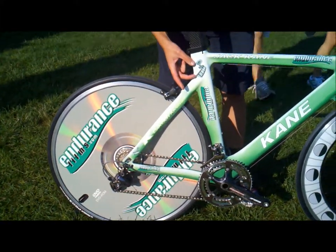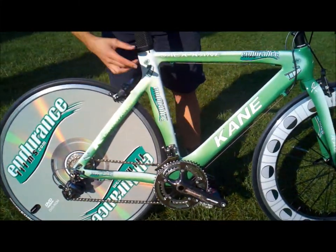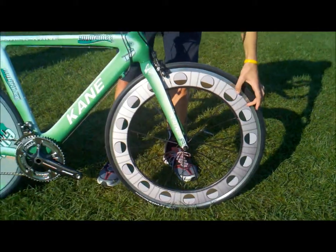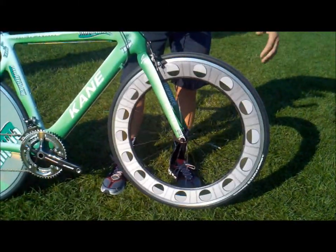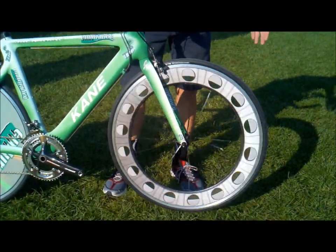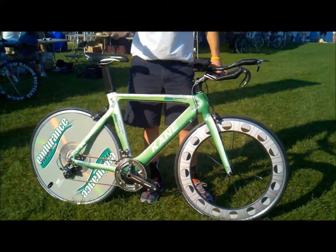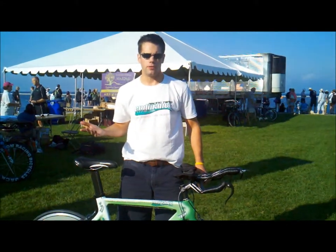We used some of their decals and Endurance Films branding to put them on the bike, as you can see here. One of the cool things about the front wheel is that it looks like an old school film reel, and when it spins there's some color fade to make it look like it's actually spinning, not just one solid color. That's just some of the things we do to make the bike stand out, be unique, something different in transition and on the road that no one else has. It makes the Endurance Films Team that much more cool to be a part of.